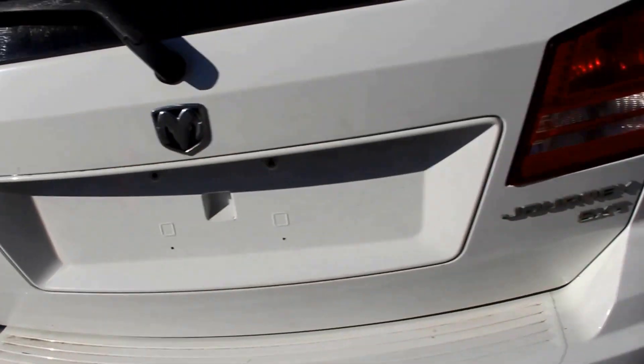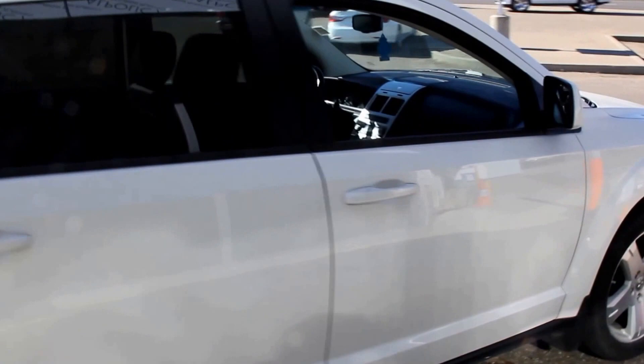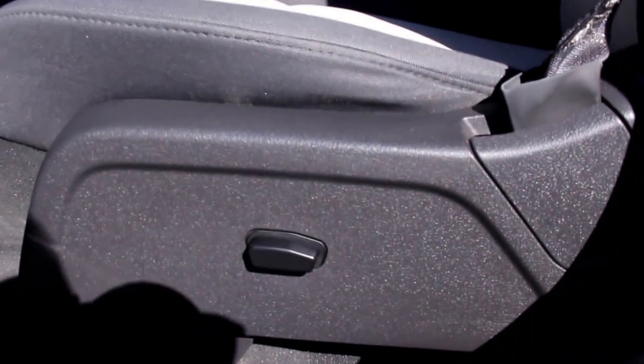It also has extra storage. Interior features include power windows and power locks, power heated external mirrors, and a power driver's seat.